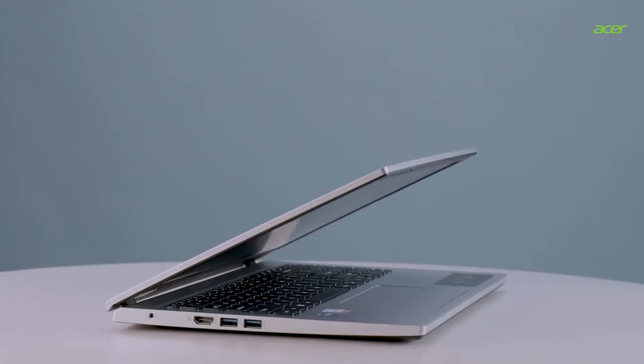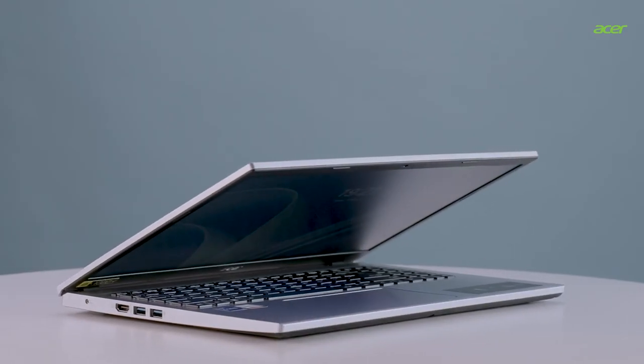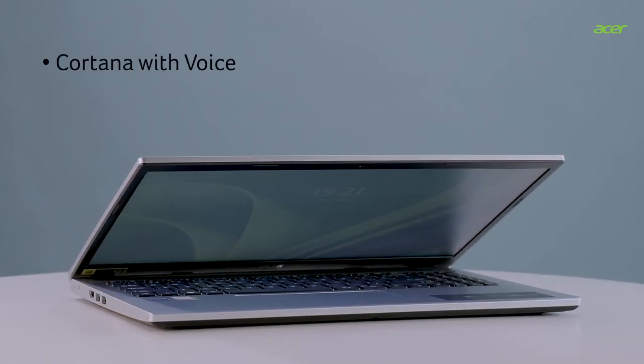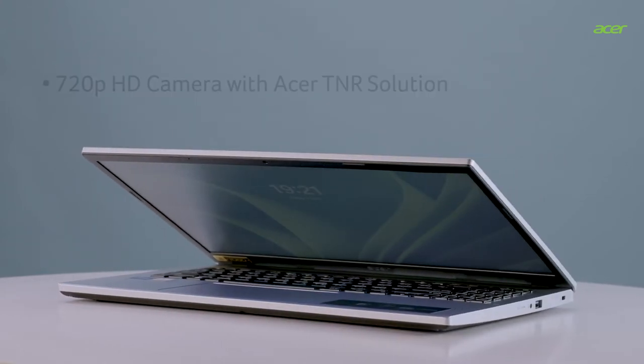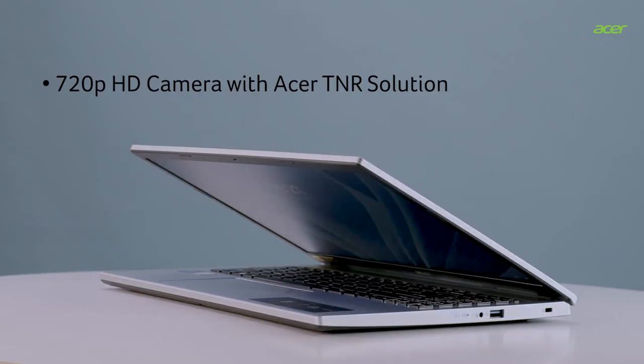That's not all. The Acer Aspire 3 also supports smart features like Cortana with voice, modern standby and wake-on-voice, and a 720p HD camera with Acer TNR solution.